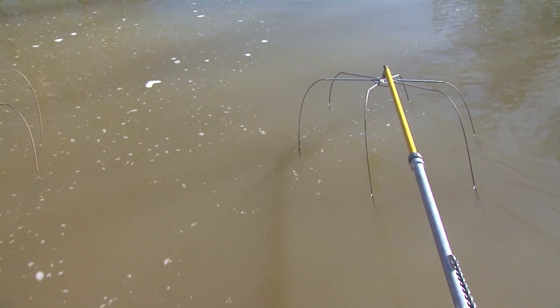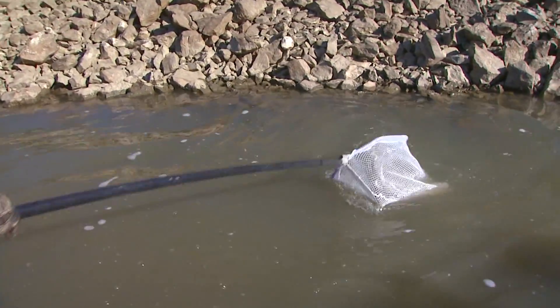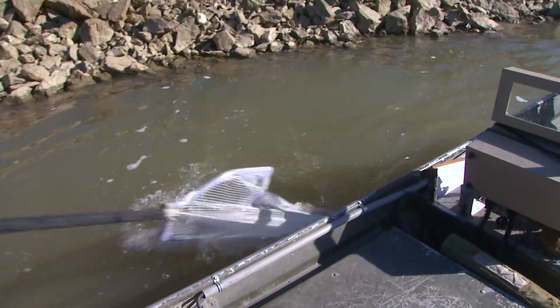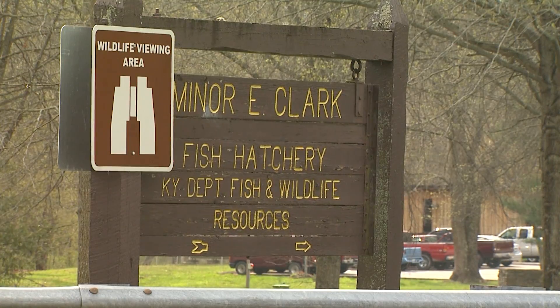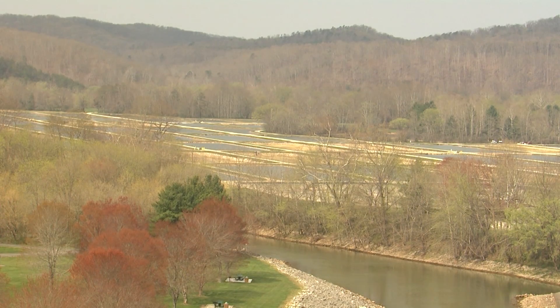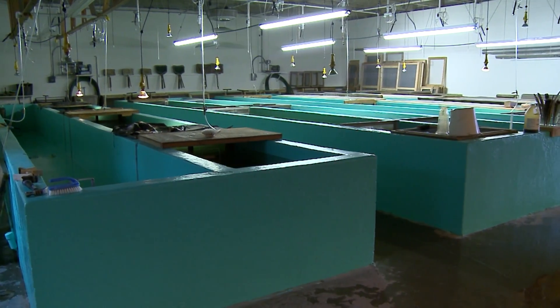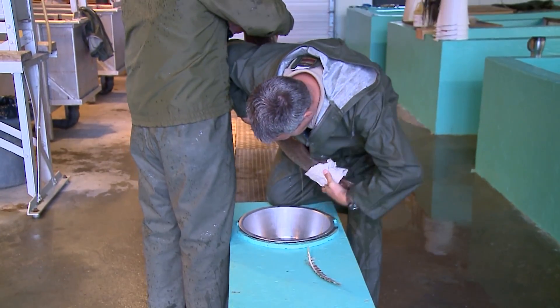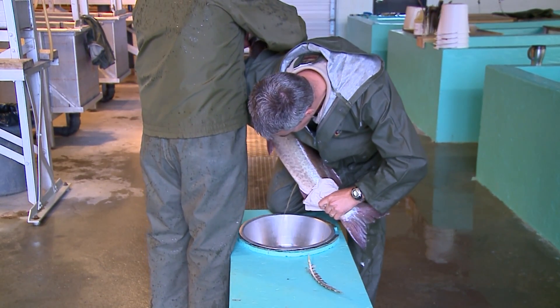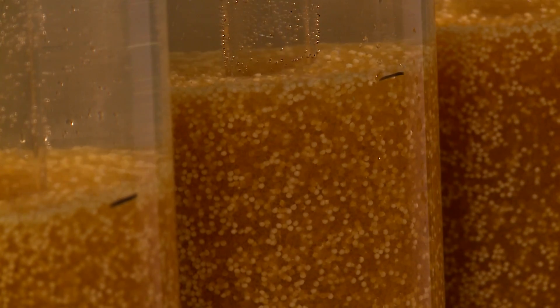So walk us through the process. Once they take one of these broodstock fish from the lake back to the hatchery, how does this work? Oftentimes they'll hold those fish and wait till they get the number that they need. Sometimes the fish dictate the schedule and they may need to go ahead and start spawning those fish and getting them to produce the eggs. They'll hold those eggs in the hatchery for a time, and once they hatch off, hold them and grow them out to a fry size, then put them out into the ponds to grow out.